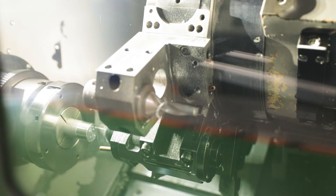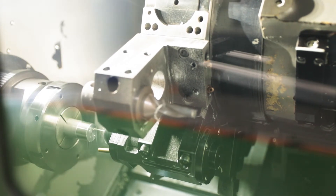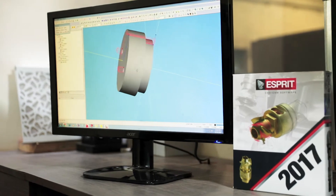We have, since our first purchase, multiple CNC machines now — a turnmill center, dual spindle milling and turning machine — all of which use eSpirit software.